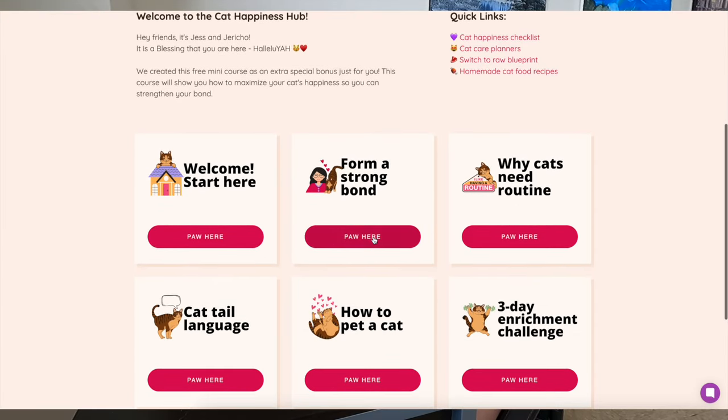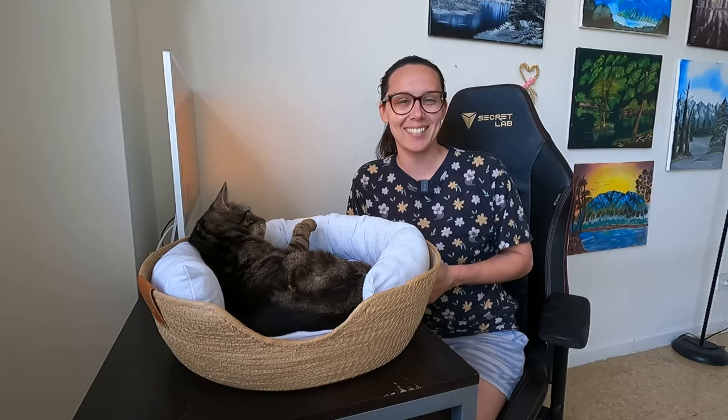First, I would suggest a cat happiness checklist. This will help you stay organized with your cat's care needs and is a nice way to get started, getting to know your cat a little more so that you can provide the ultimate health and care. I do have a cat happiness checklist freebie along with some other cat care tips — I'll put a link to that in the description below.